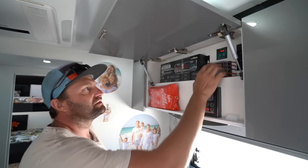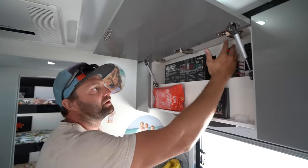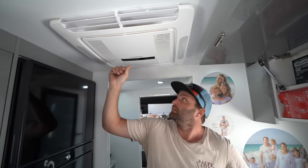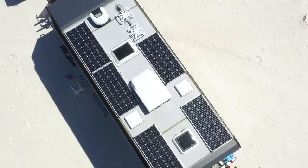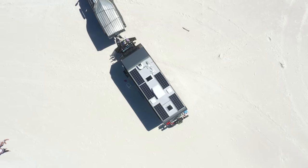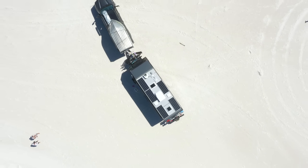To turn on the inverter, you just hit this button here and she's on. And somehow we can turn on the aircon and we are set. The system they've got in this thing is unbelievable and we can stay off grid for days, weeks at a time.